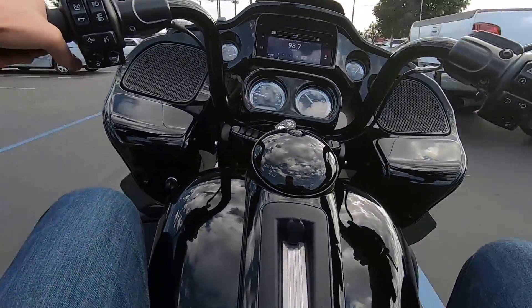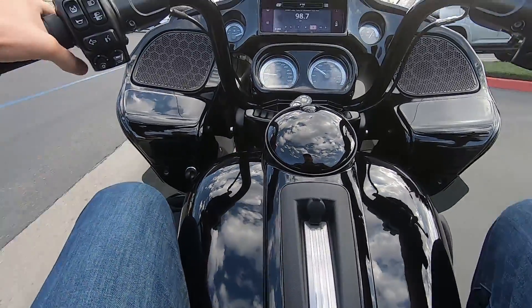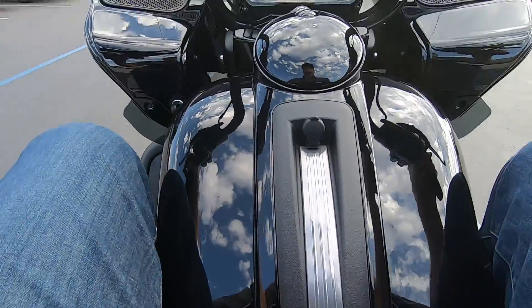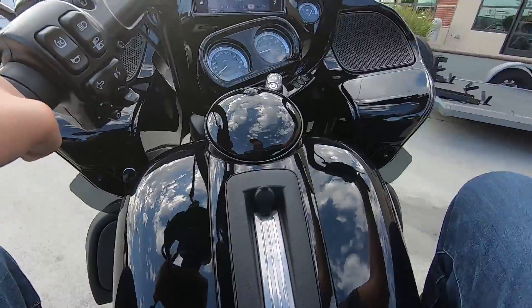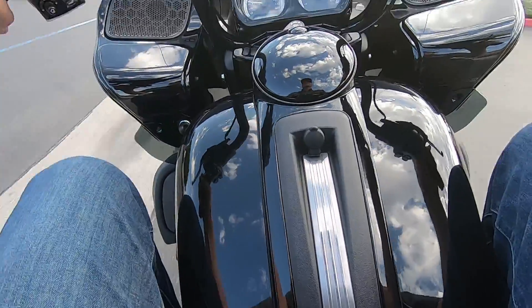Looking back, I probably would have also tried it in rain mode. If you have the bike in rain mode, it's even more sensitive — I'm assuming that even with less wheel slippage, the electronics will intervene quicker and more aggressively.